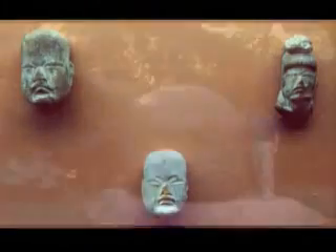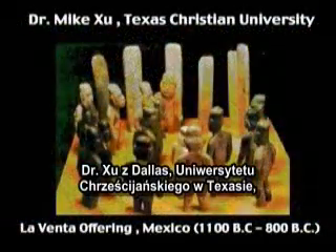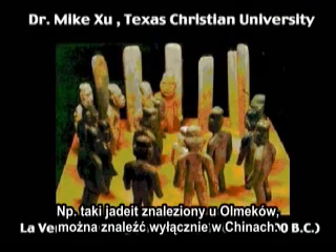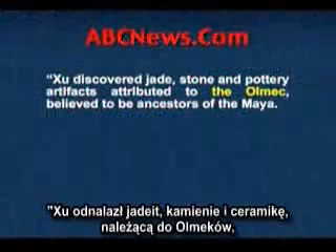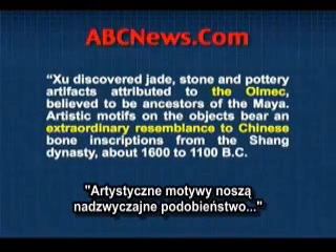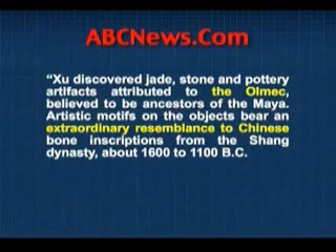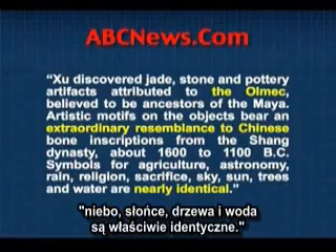The Olmec faces are very Oriental-looking — that's been pointed out for a number of years, seen in the basaltic heads. Dr. Chu of Texas Christian University in the Dallas area has documented this from a number of sources. The jade found with the Olmecs is found only in China, and he says this is from the Shang dynasty. This has been reported in the Standard Journal and ABC News. Chu discovered jade, stone, and pottery artifacts attributed to the Olmec, believed to be ancestors of the Maya. The artistic motifs bear an extraordinary resemblance to Chinese bone inscriptions from the Shang dynasty, about 1600 to 1100 B.C. Symbols for agriculture, astronomy, rain, religion, and sacrifice were nearly identical.